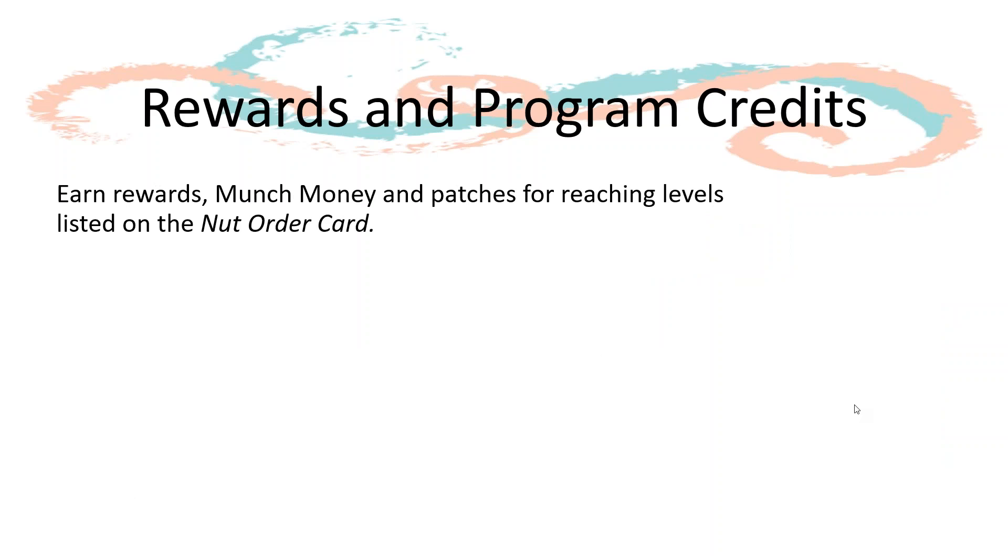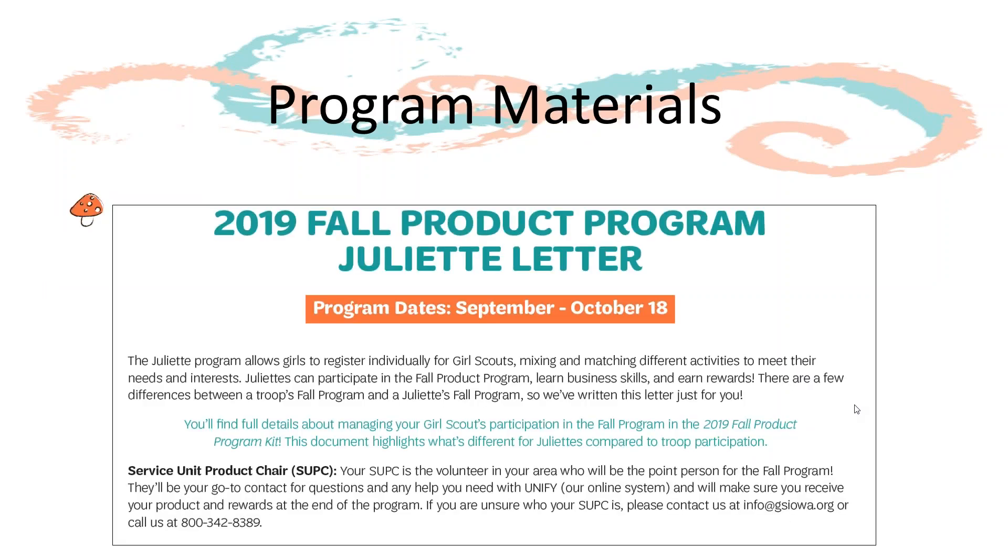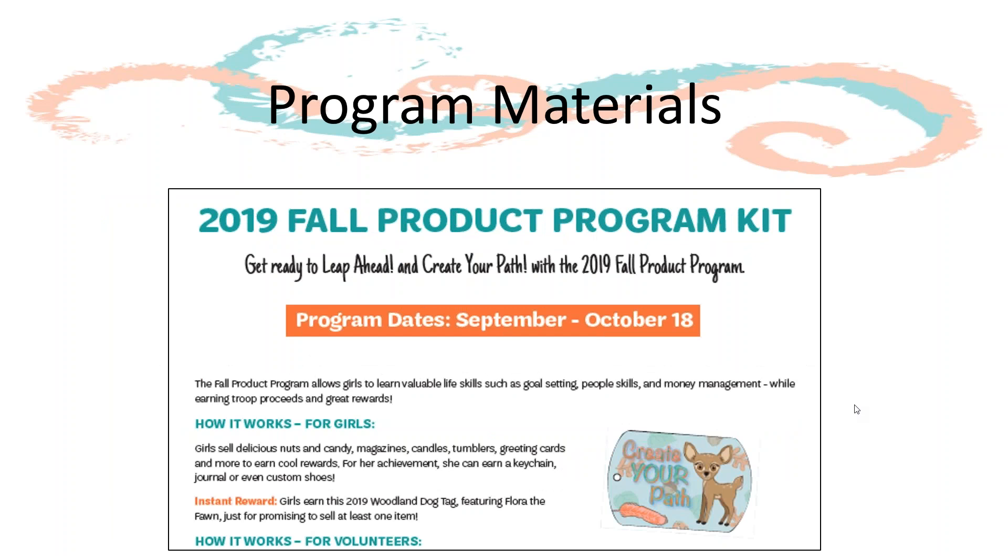Girls earn rewards and patches as they reach each level outlined in the Net Order card. Juliets can earn Juliet program credits instead of the troop proceeds earned by troops — this is one of the instances where Juliet participation differs from troop participation. Throughout the rest of this training, we have indicated where troop and Juliet participation differs with a special marker. All of the program materials you will receive to help your Juliet manage her own program are different for Juliet, and you will receive them along with all other program materials in September.